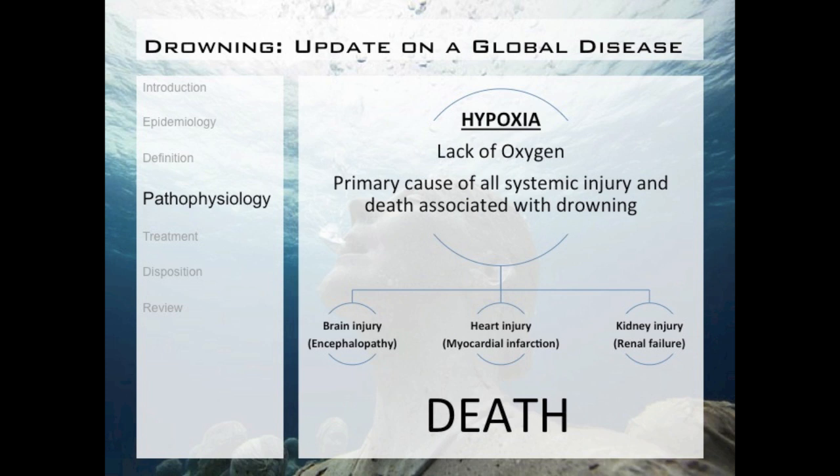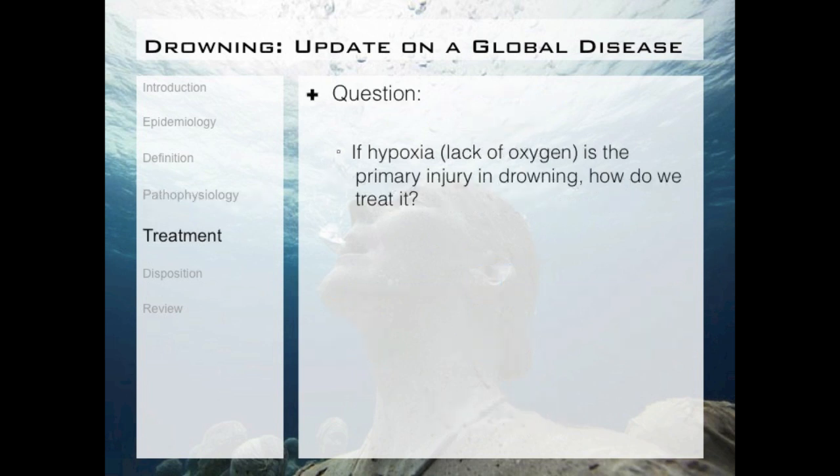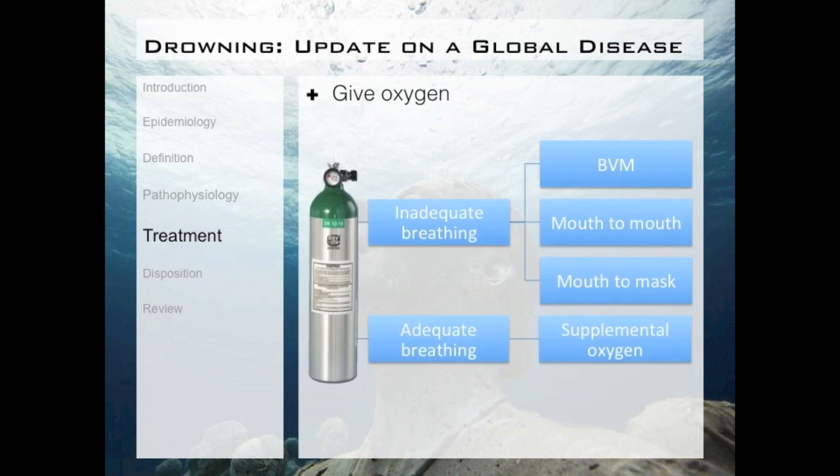The reversal of hypoxia has to be our number one priority when treating drowning patients. If reversal of lack of oxygen is our primary goal, how do we treat it? Give oxygen — plain and simple, priority number one. If your patient has inadequate breathing, whether that's no breathing at all or breathing too slow or inadequately for their age or size, you've got to give positive pressure ventilations with either a bag valve mask, a pocket mask, or mouth to mouth. If they have adequate breathing and are protecting their airway, give supplemental oxygen.